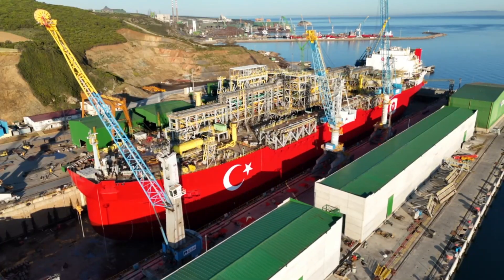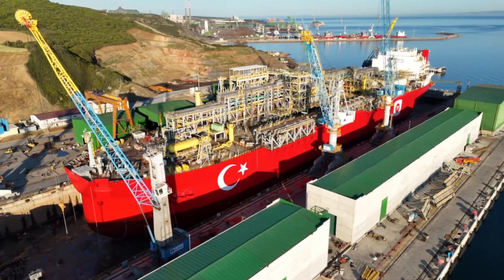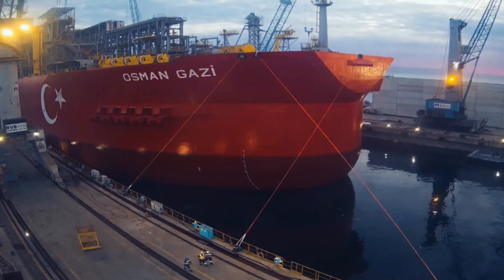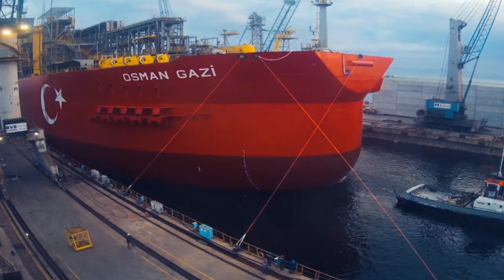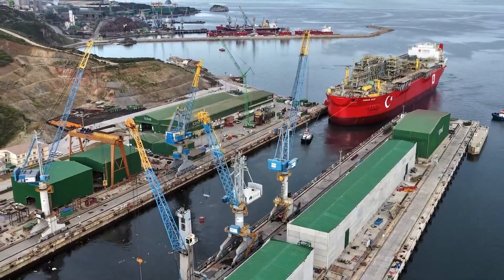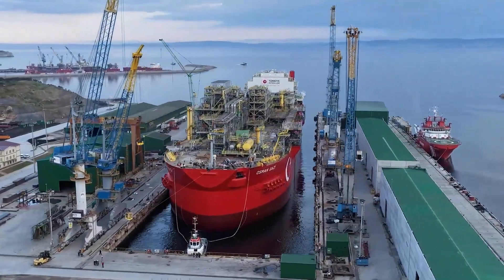Throughout the project, İçdash successfully completed numerous complex engineering tasks, including the integration of legacy systems with new technologies, structural reinforcements, and optimization of energy systems, continuing to contribute to Turkey's industrial and energy infrastructure.